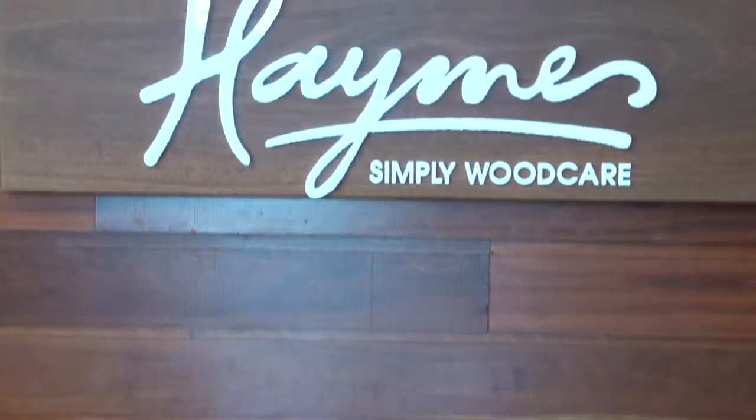Hames Paint is made for Australians by Australians, supplying a wide range of high quality industrial and domestic paints, protective surface coatings and wood care products.